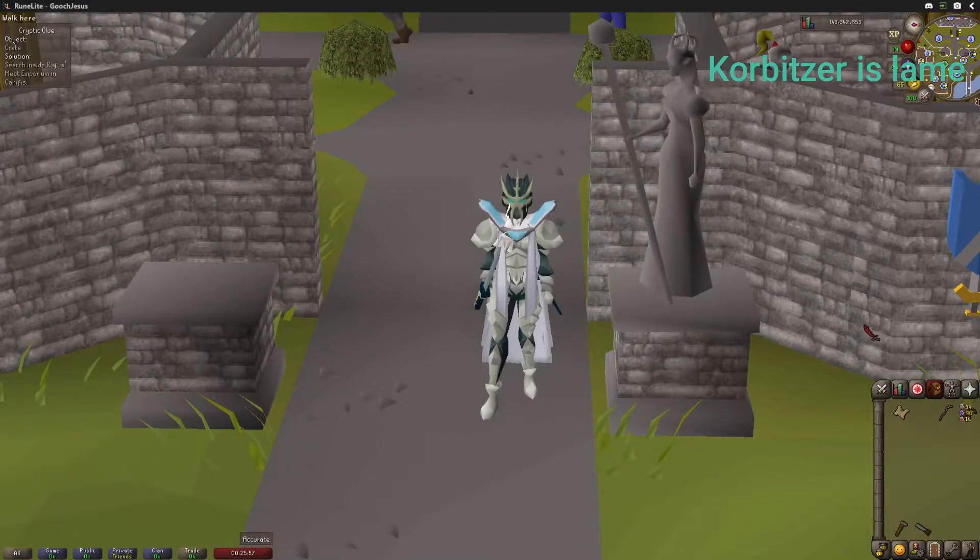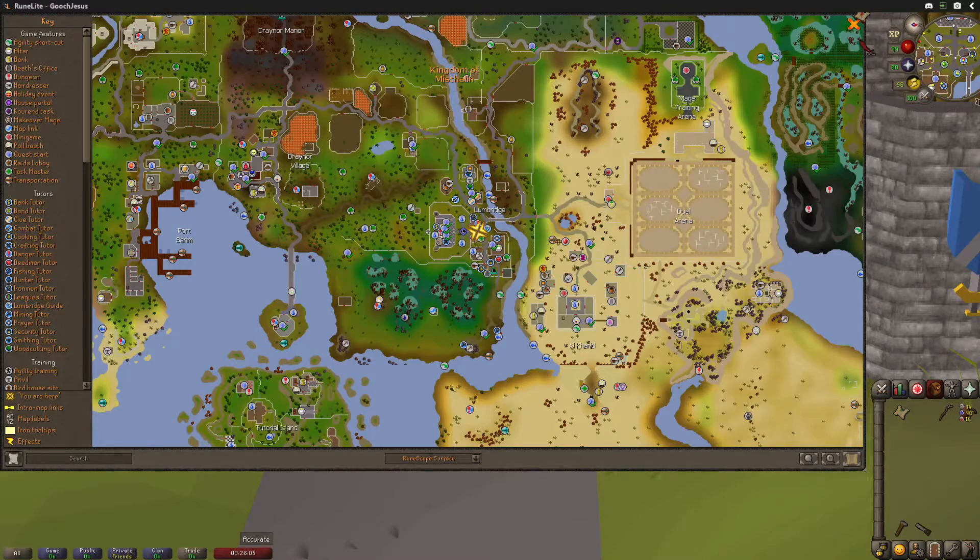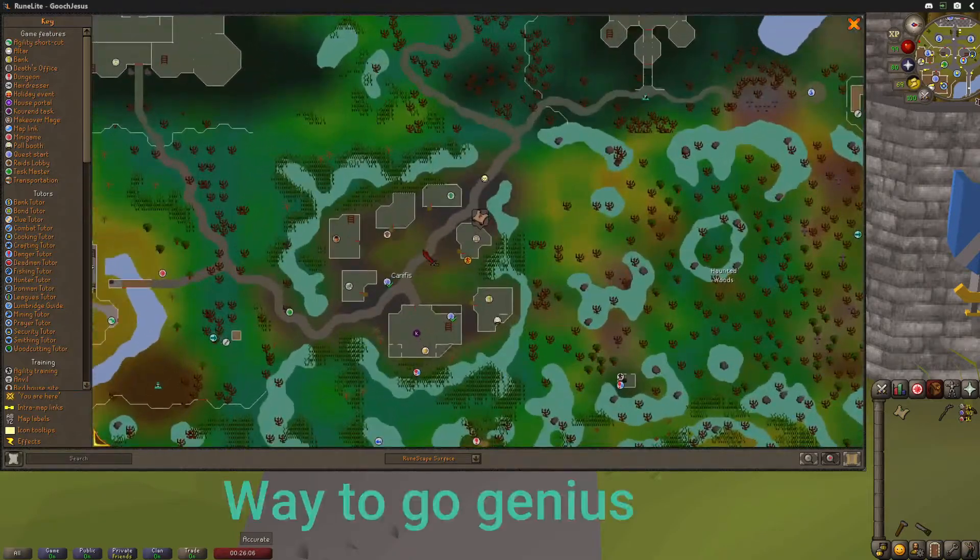Hello everybody, Corbetser here. Today we're going to be doing a cryptic easy clue scroll. The clue reads: 'Search the crates in Canifis.' The answer to this one is going to be in Canifis, of course — it'll be in the food shop right there.